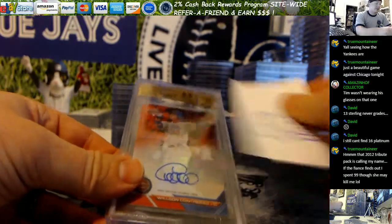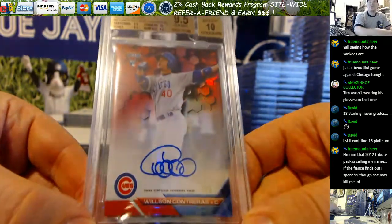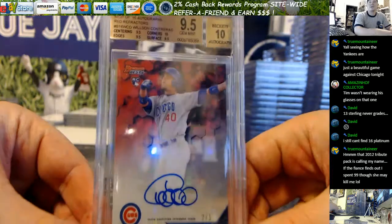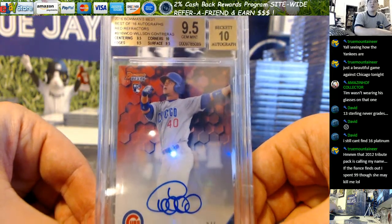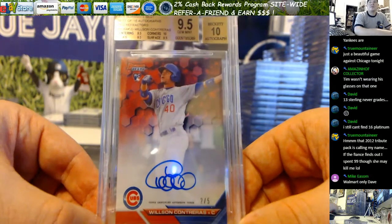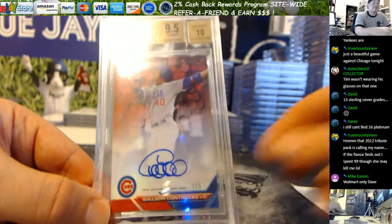Corey H — another card pulled by yours truly. Your Contreras Red out of Best — gem. Beautiful card right there. That'll get you some good coin back. 2 out of 5.